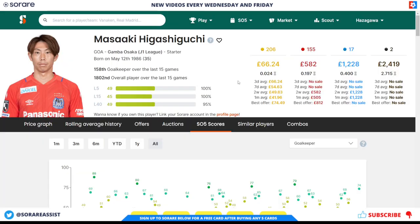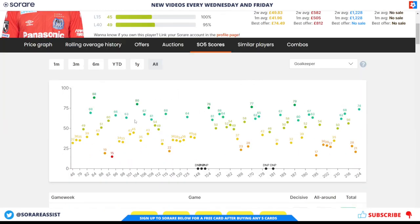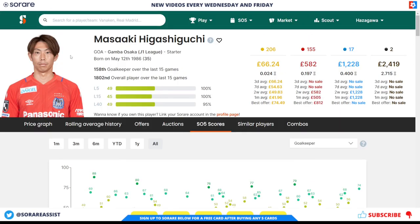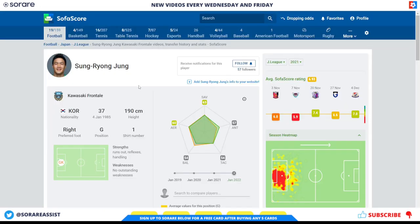His limited card is going for around £66.24 and his rare card is going for around £582. This is a player I've actually picked up on the limited because I did need an Asian keeper for my squads. He's got some fantastic scores for a goalkeeper, so it's definitely one to consider. Do a little bit of research on whether he's staying at Gamba Osaka, but from what I've heard he will be staying at the club for at least another season.